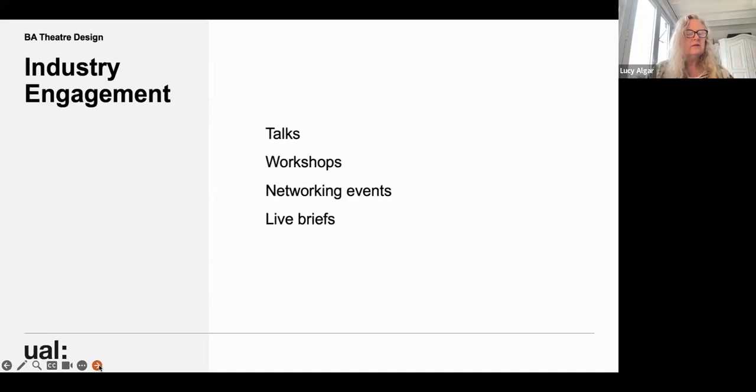We have a range of industry engagement through talks, workshops, networking events, and live briefs — such as the project where we work with young directors from the Lyric Theatre in Hammersmith. At all stages of the course, there's a sense that you are part of both a student community of practice and a wider industry community within theatre design. It's a complex, challenging, competitive world, but we're working as hard as we can to ensure students have all the skills and tenacity required for a career in this fascinating area.